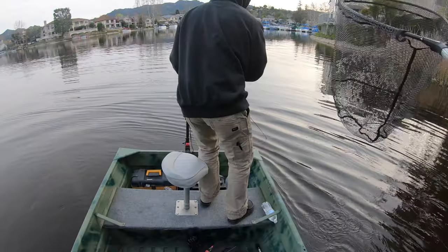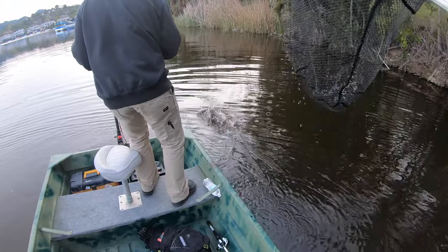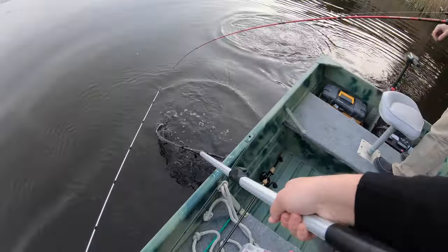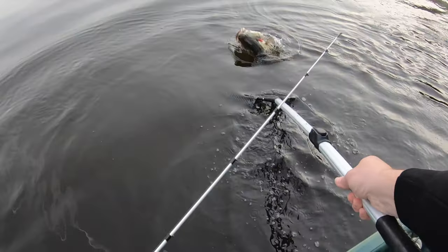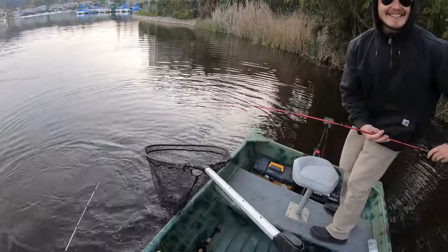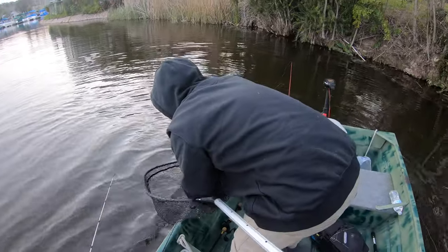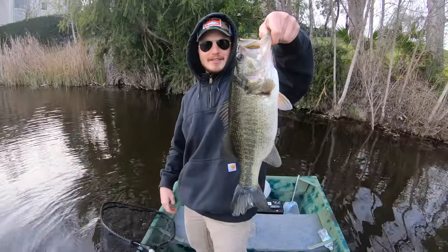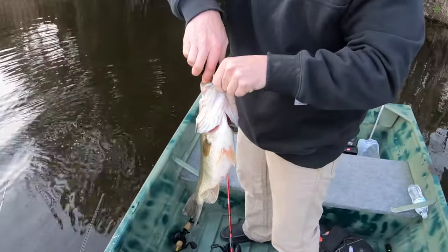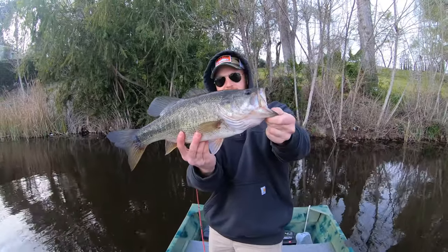Oh dude, my line — I should have reeled my stuff in. Where is he? Yes! Let's go, dude! Drake let's go baby — look at that belly! Let's go, Drake on the drop shot! That gut is ridiculous. He smoked that, huh? Yeah he did. That's a nice fish right there. Oh my god, they're so pretty out here.